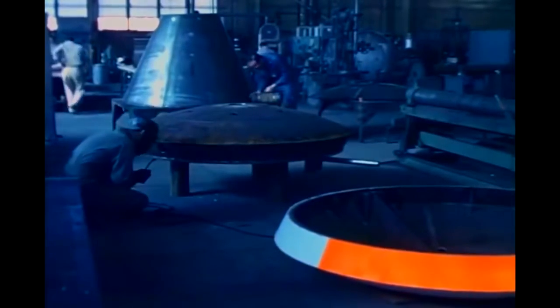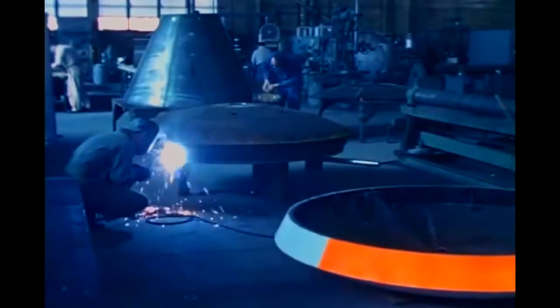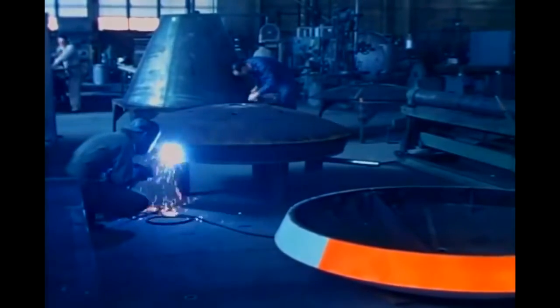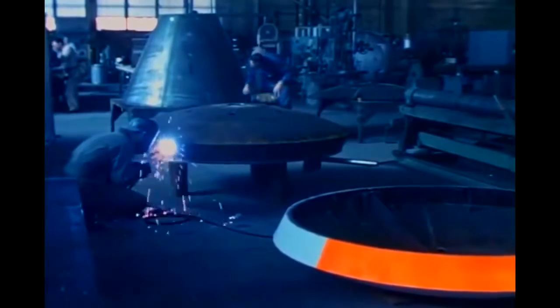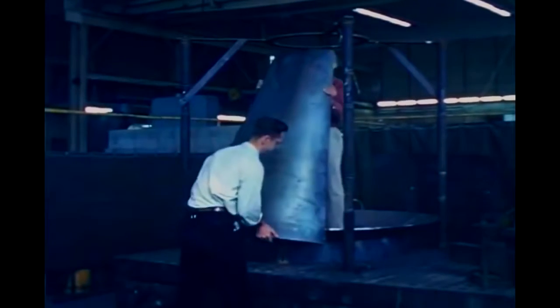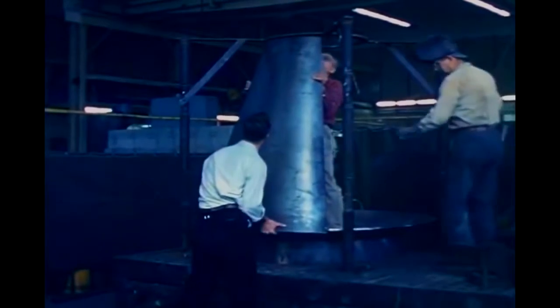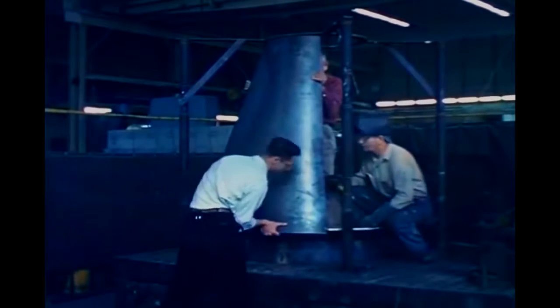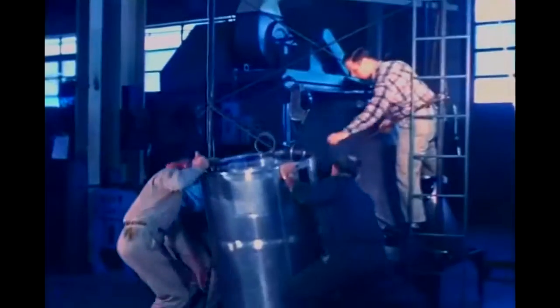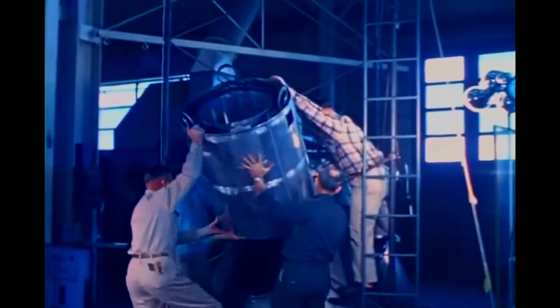Wind tunnel tests alone are insufficient to solve all of the many problems associated with the Mercury flight system. A flight test program using full-scale models of the Mercury capsule was therefore initiated. These boilerplate models, which are made in NASA shops, duplicate fully both the weight and the external shape of the final Mercury operational capsules. Their construction is greatly simplified through the use of heavy, welded sheet metal.